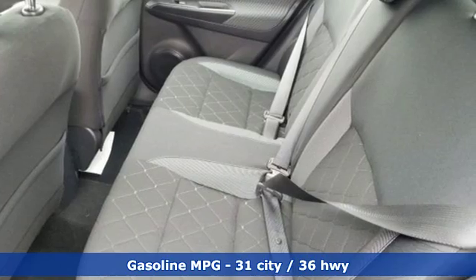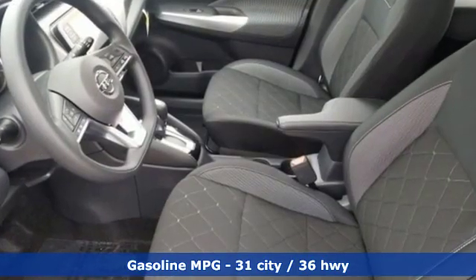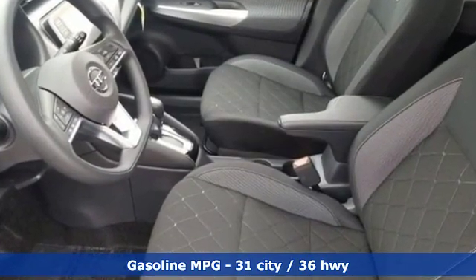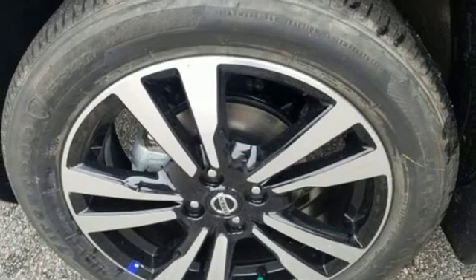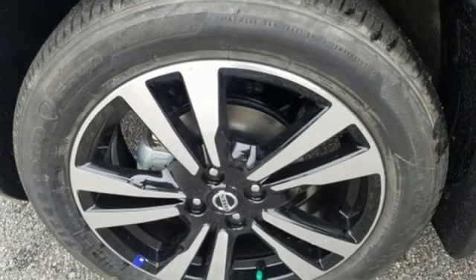And it comes with all the amenities you need. Inline four-cylinder engine. Manual tilting steering column. Streaming audio. Configurable instrument gauges. Manual telescoping steering column.